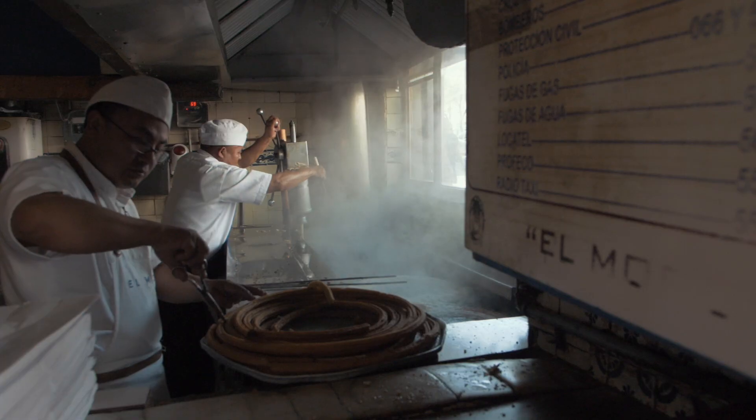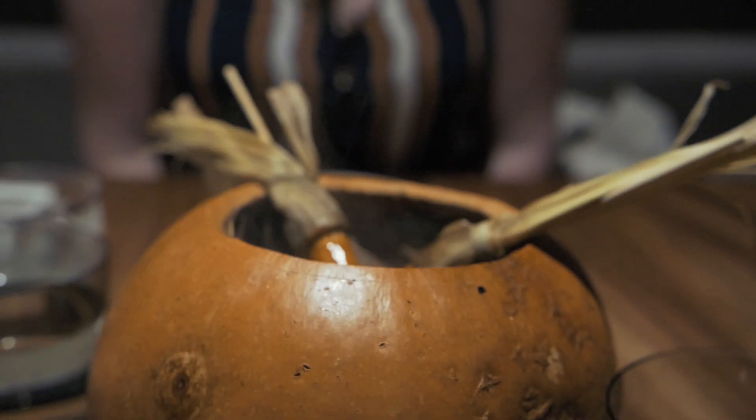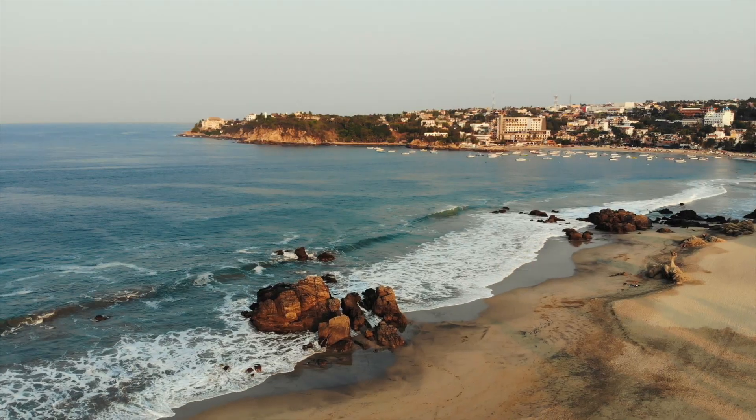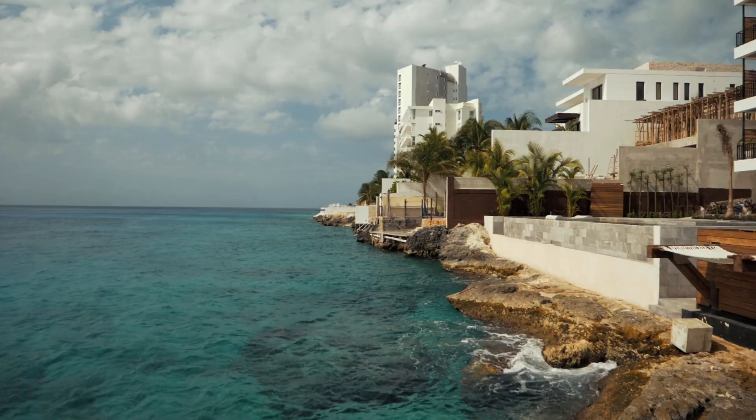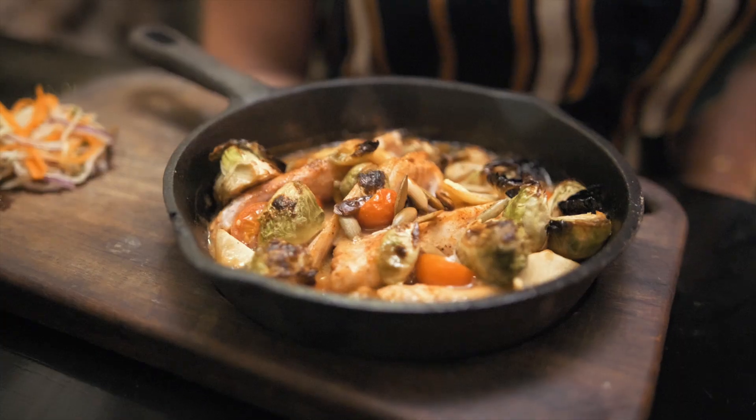This is our series in Mexico. We put everything in storage, packed our bags, and bought a one-way ticket. Our plan is to explore and eat our way through this beautiful and diverse country. If you're new here, hit the subscribe button and the bell to get notified when a new episode drops.